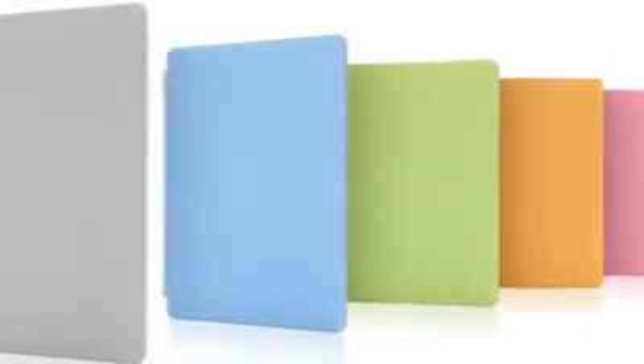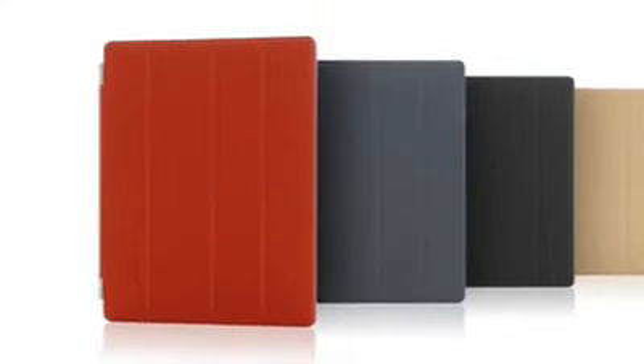There are 10 colours, 5 in polyurethane and 5 in a beautiful aniline dyed leather. We're constantly working to refine and improve, to simplify, to make something thinner and lighter, and yet at the same time, increasing its functionality.